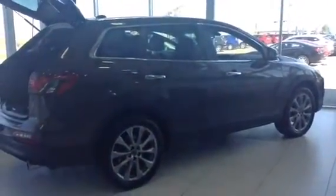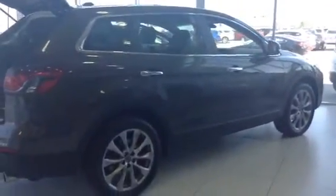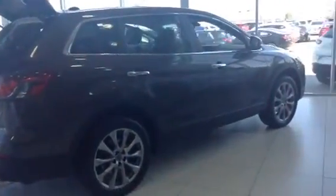So there you have it, Chris — 2015 Mazda CX-9 GT. Beautiful vehicle. Give me a call at 780-986-9665. I look forward to hearing from you. Have a great day, Chris.